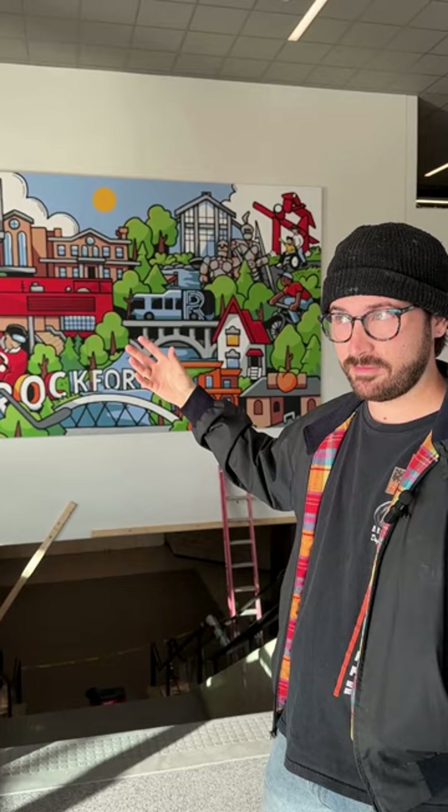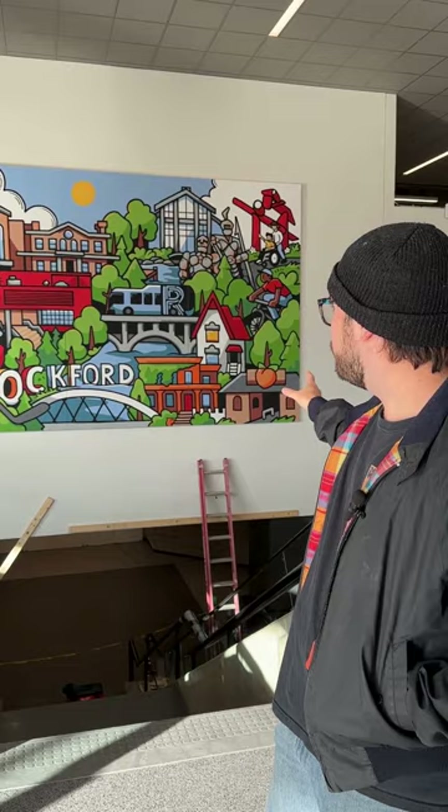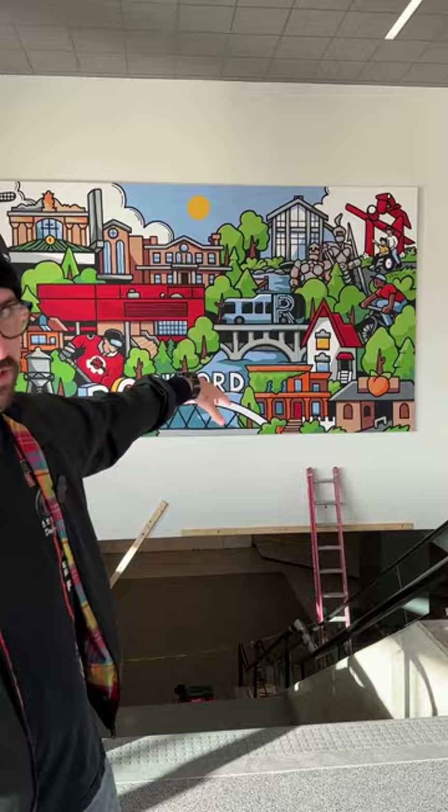Got Tinker Swiss Cottage, a bunch of trees to represent Clem as well as Bing Forest City. We have the Burpee Museum. I have Jefferson Street Bridge, Morgan Street Bridge, an homage to the Rockford Peaches, some neighborhoods representing Haight Village, some of the houses you can find there.